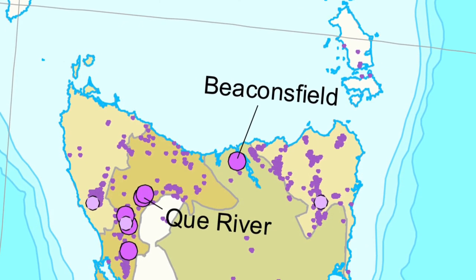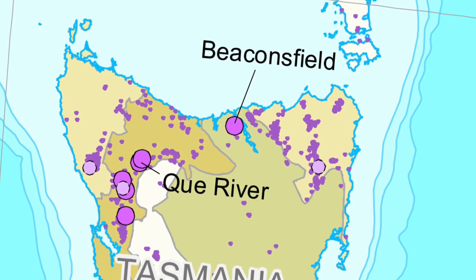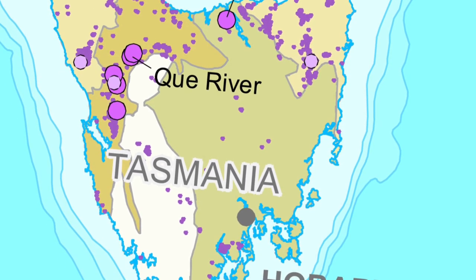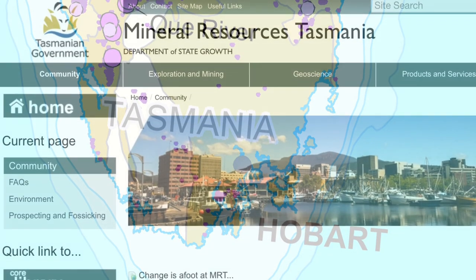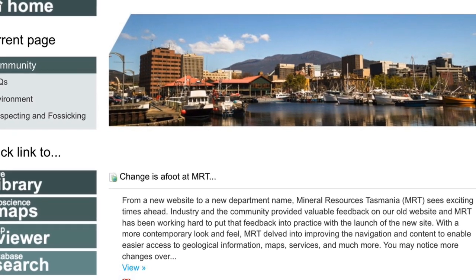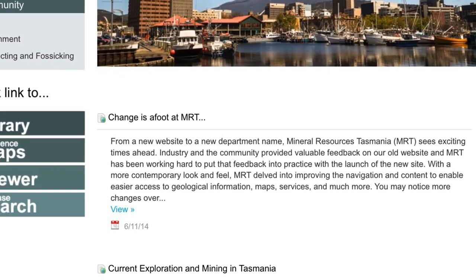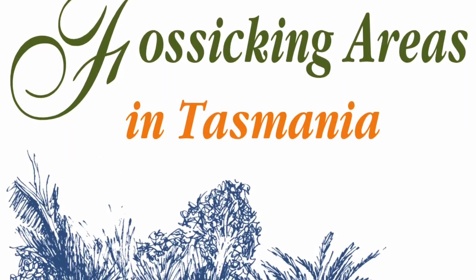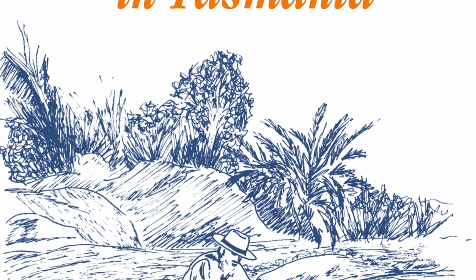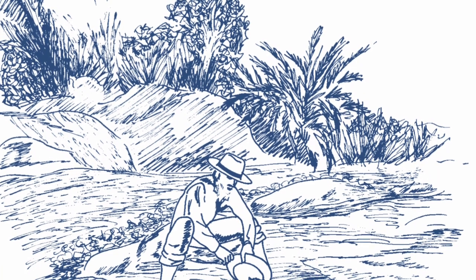The first state we'll cover in this video is Tasmania. You can see here the Geoscience Australia map showing the various locations where gold has been discovered in Tasmania. Tasmania has a number of declared recreational fossicking areas where designated fossicking areas have been set aside for the recreational fossicker, so no prospecting license is required within those areas.